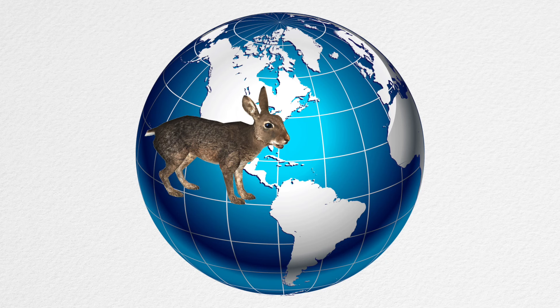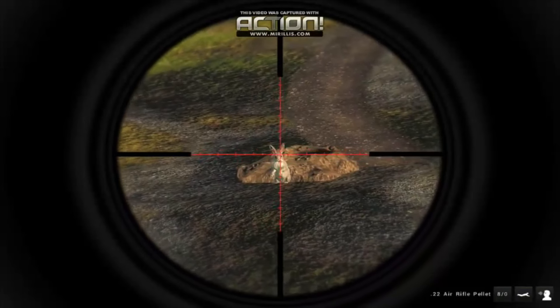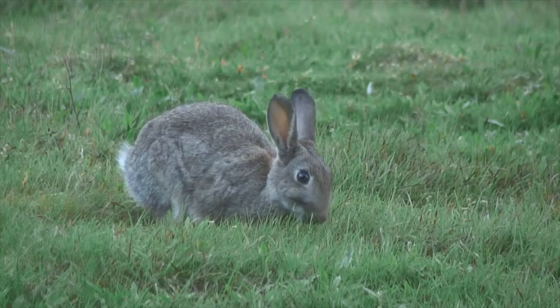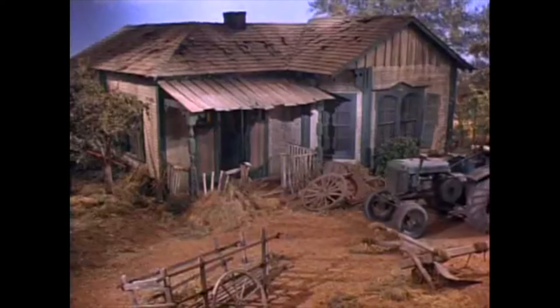With their tendency to overpopulate, these little field-grazing hellions are nearly impossible to keep in check. Just to give you an example, the population of common rabbit in Australia, which is large, is due to just 24 rabbits that an English farmer brought over back in 1859.